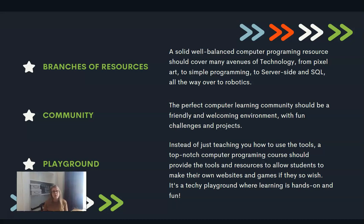Another thing you want to look for is community. The perfect computer learning community should be a friendly and welcoming environment with fun challenges and projects that meet the goals of the course but also aren't boring. MyTechLabs has that, and they are really, really enjoyable. He has had a lot of fun with them.